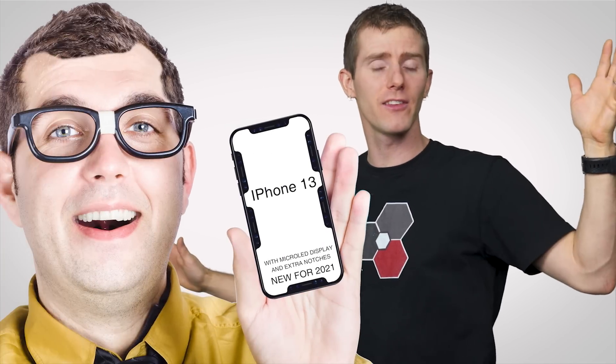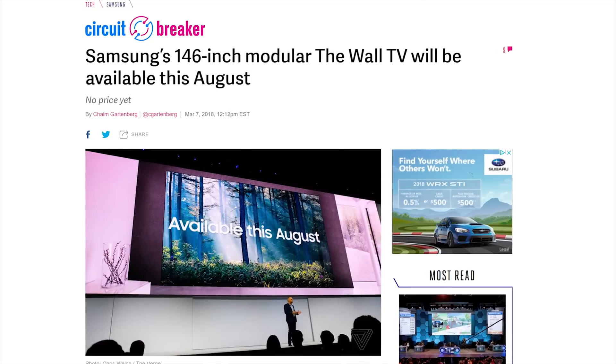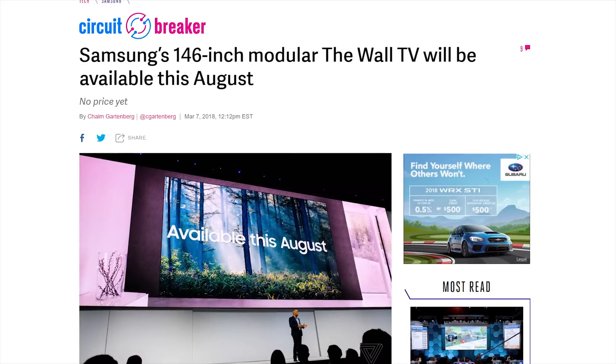Micro LED screens are also more versatile in that they are easier to manufacture in whatever sizes and shapes you want. Samsung notably demonstrated this at CES 2018 with a 146-inch prototype television called The Wall, made up of smaller borderless micro LED panels. In the future, we might finally break through the 65-inch barrier where TVs stopped getting bigger because they became impractical to transport home. Imagine instead of buying a whole new television set because of one patch of dead pixels, you could just swap in a new modular panel.